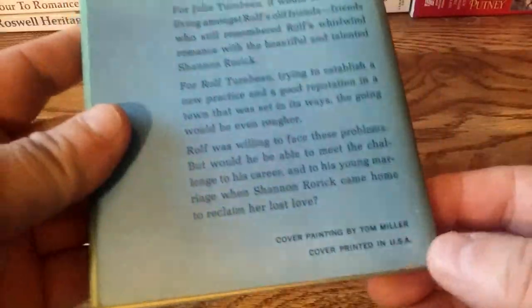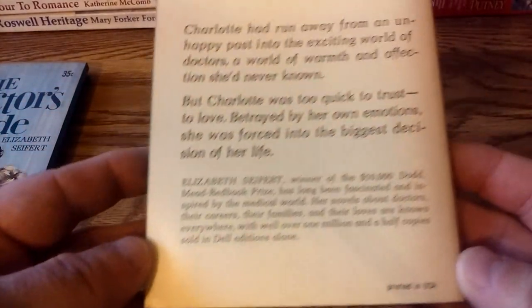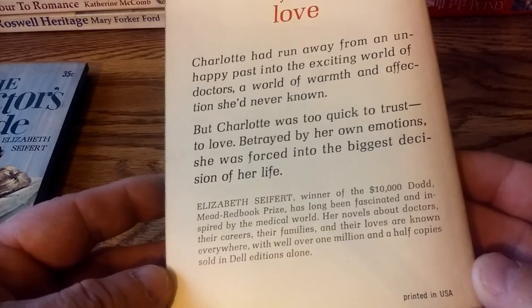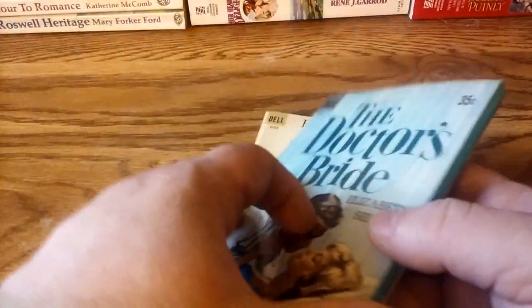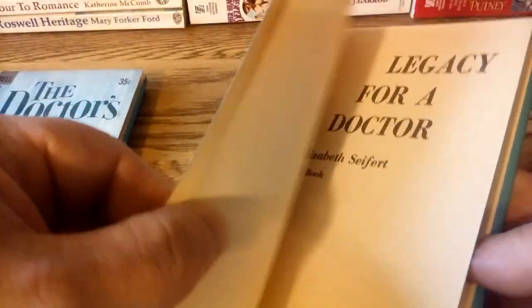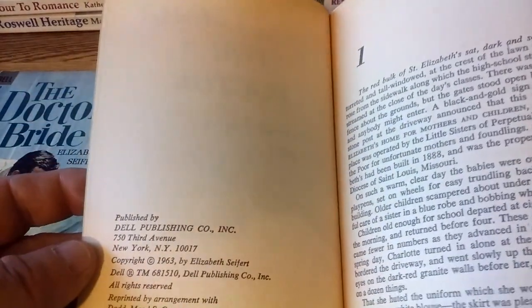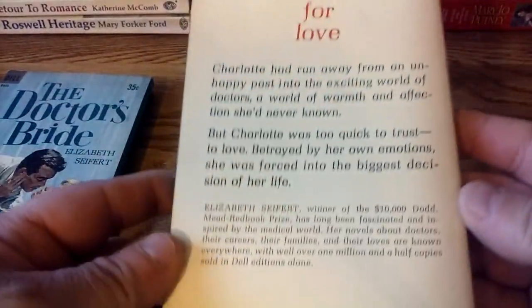On the back it even says "Cover Painting by Tom Miller." The back also has a note about Elizabeth Seifert: "with well over one and a half million copies sold in Dell editions alone," so she was sort of an exclusive author with them at the time. You can see this one is older — it says 35 cents — probably 1960 based on the publishing information, with the Dell paperback edition coming out in 1961. And this one is probably more recent, copyright 1963, Dell printing 1964.